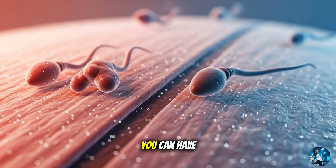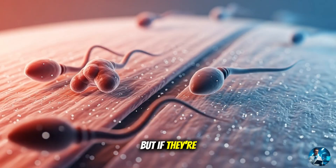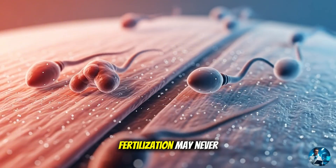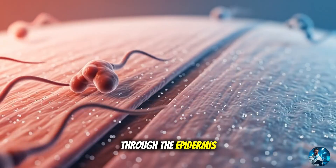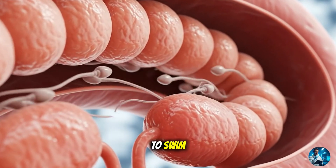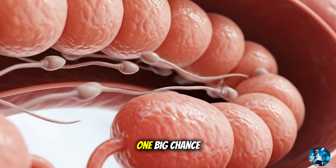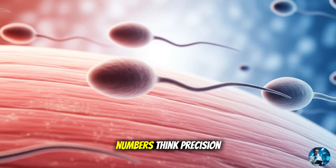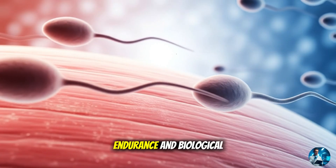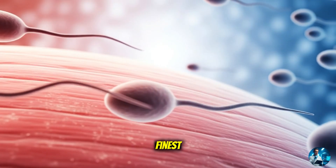Here's the twist: you can have millions of sperm, but if they're misshapen or sluggish, fertilization may never happen. Their final journey through the epididymis — where they learn to swim — prepares them for their one big chance. So next time you hear the word sperm, don't just think numbers. Think precision, endurance, and biological teamwork at its finest.